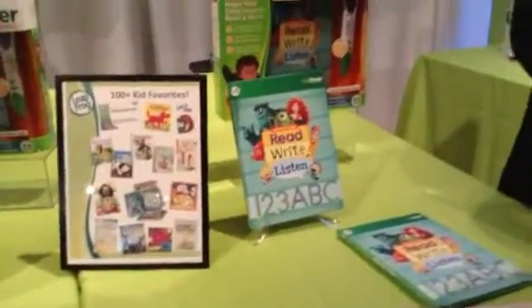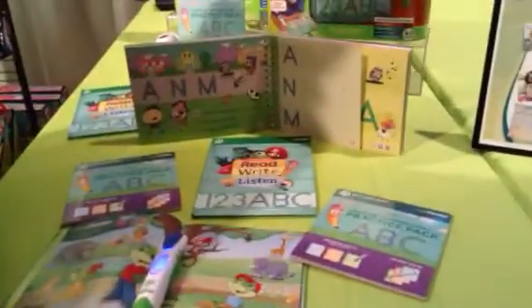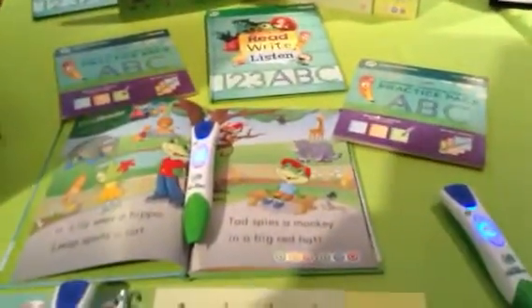So reading and writing — this is also good. My kids grew up on LeapFrog, so it's always good to see what new offerings they have.